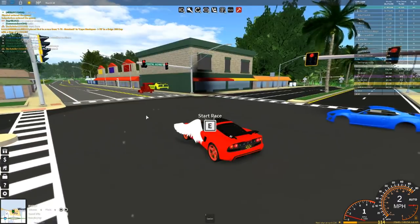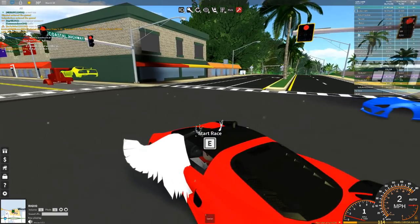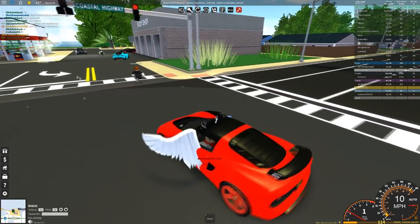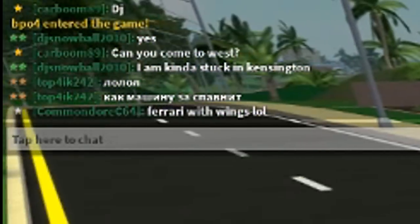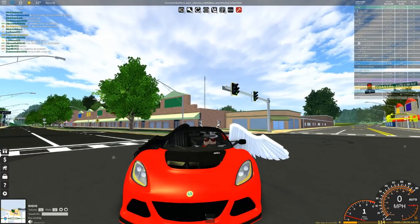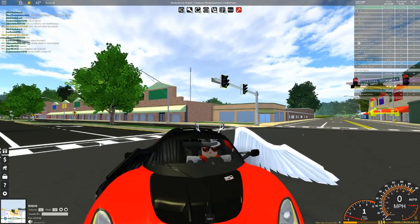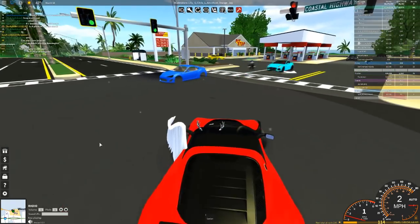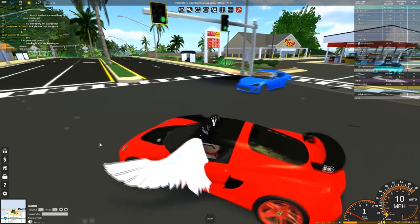We didn't get out into our first race yet. I'm going to try and get someone here and get our first race going. While waiting, a guy came and said to me 'Ferrari with wings.' This guy thinks this car's a Ferrari — I get the wing part, but he thinks this Lotus is a Ferrari. I just found that really really funny.